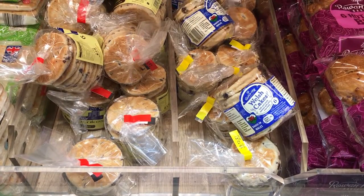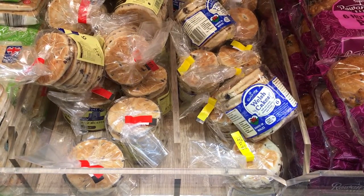Since Hereford is very close to the Welsh border, this little features lots of great Welsh products.